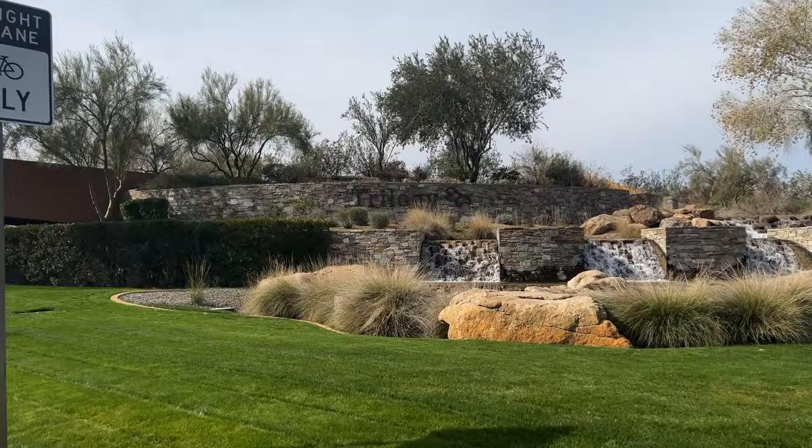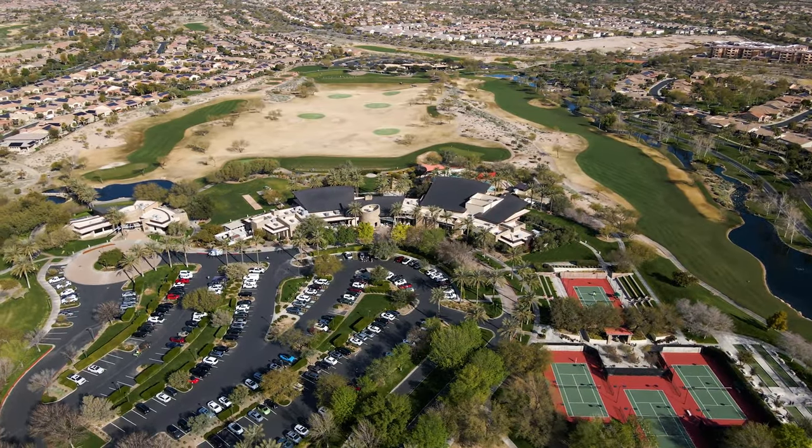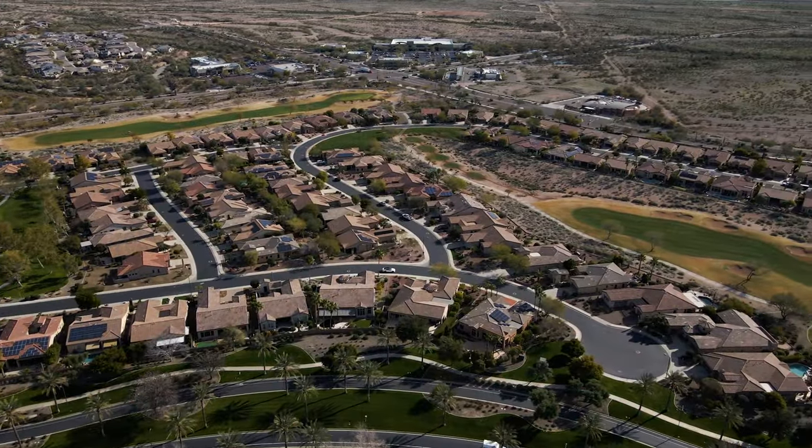Are you thinking about moving to Trilogy at Vistancia, located in Peoria, Arizona? In today's video I'm going to take you on a tour of Trilogy and show you everything it has to offer — all the amenities — and then show you a few different properties at different price ranges, so you have an idea of what to expect when buying a home in this beautiful community.